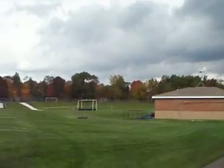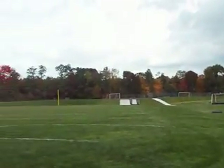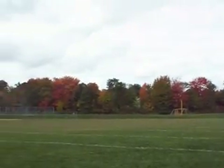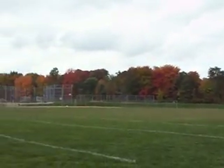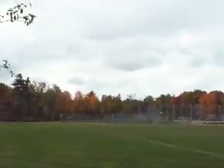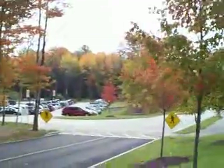Look at the size of this right here — this is all soccer fields, baseball fields, all part of the school. Trees everywhere. Look how beautiful it is.